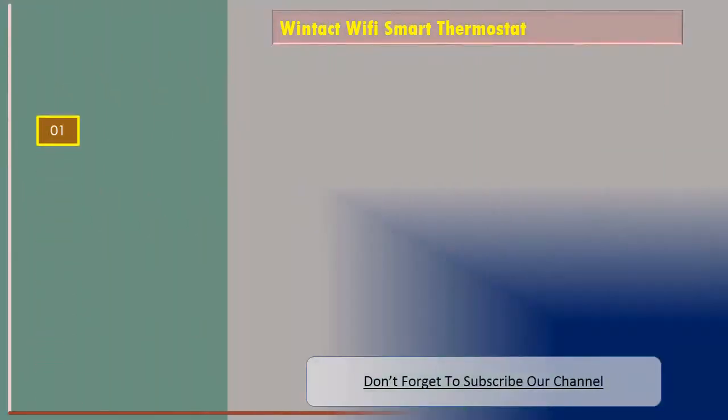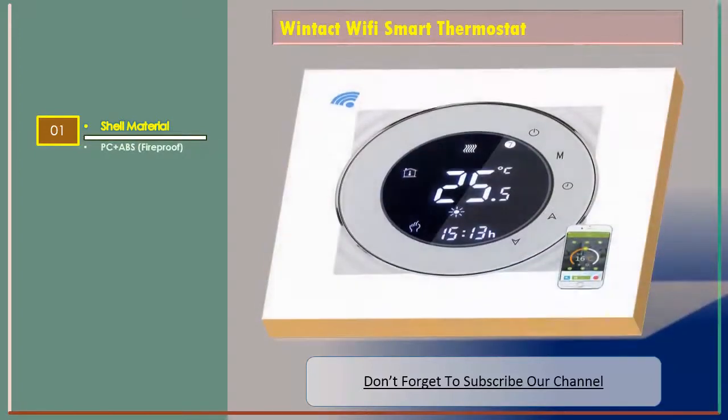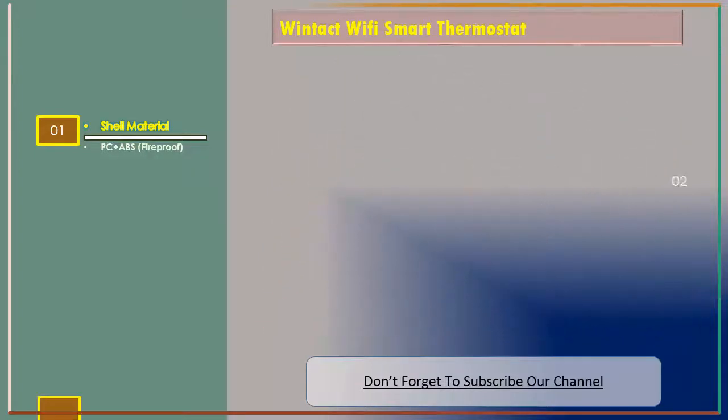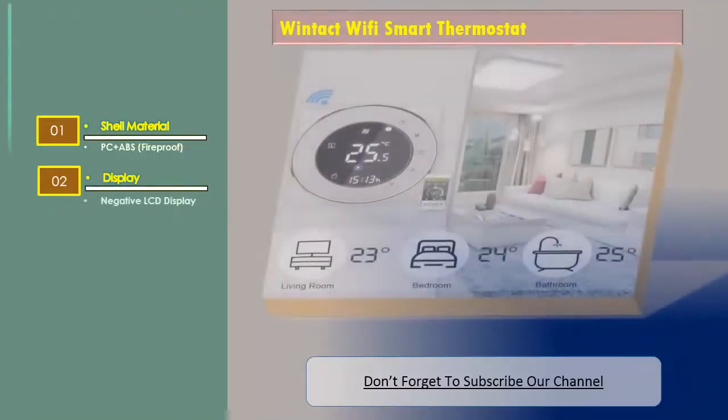The Windtact's features include shell material PC plus ABS fireproof, and a negative LCD display.